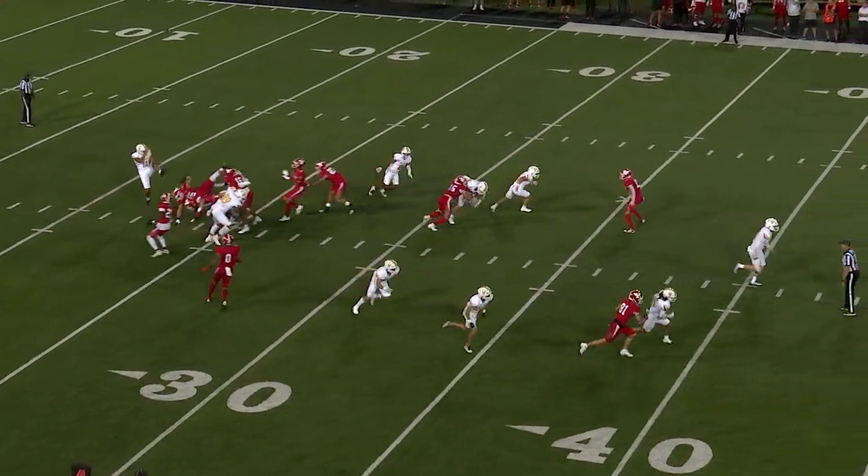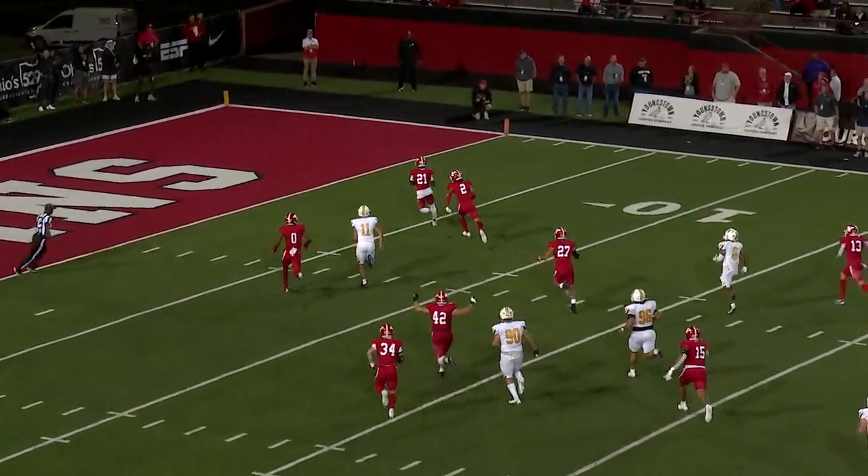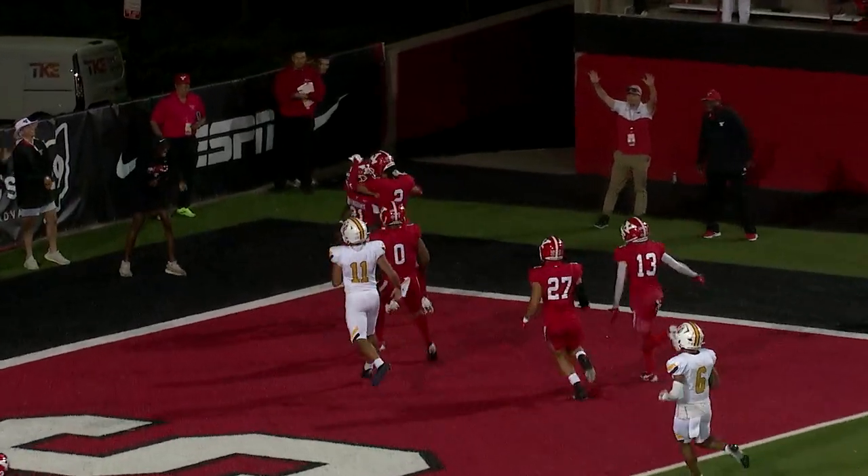Mathis was placed on the preseason FCS punter of the year watch list, and we've got a block. Here comes Castleberry — he tips it to himself and runs into the end zone. Touchdown, YSU.